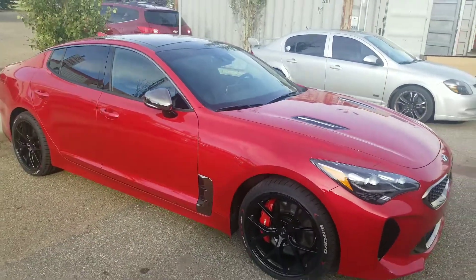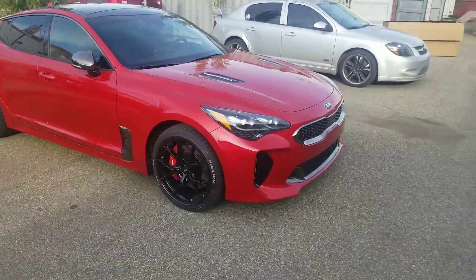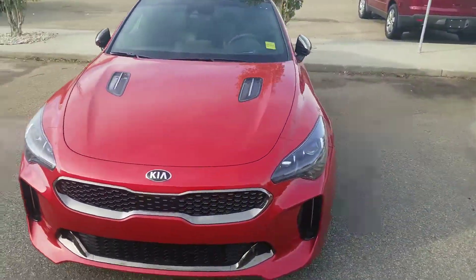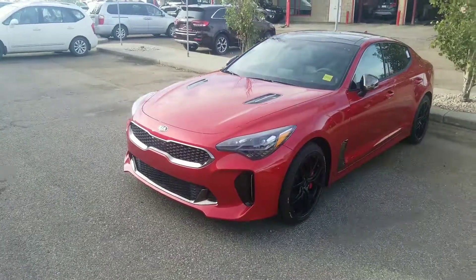This will be available next week, completely redone. So if you're interested, please give me a call. It's Amin at Sherwood Kia, 780-449-4499. And I hope this time you don't miss it out. Thank you. Bye-bye.